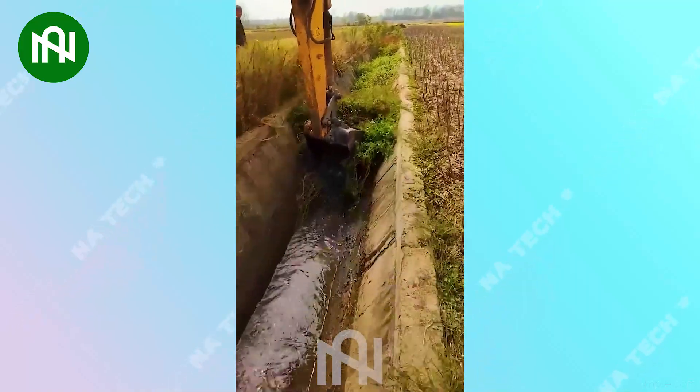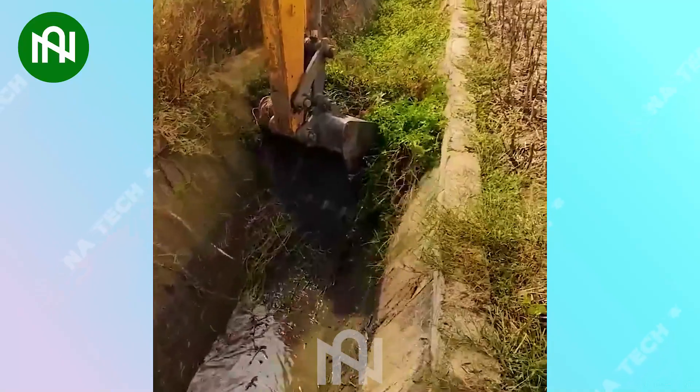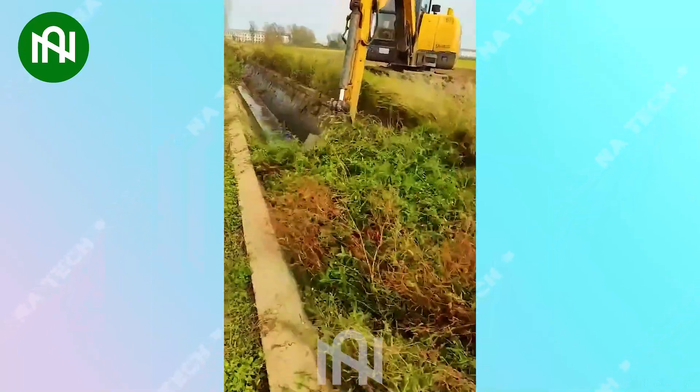This excavator is an efficient tool for clearing grass. This machine is specially designed to clear overgrown vegetation, ensuring proper water flow in ditches.